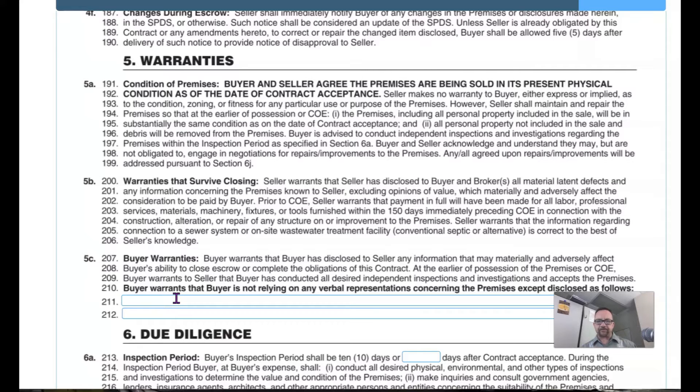The important part is that the seller shall maintain and repair the premises prior to the earlier of possession or close of escrow. So if something happens to the property, the seller has to take care of it. For example, they can't turn the sprinkler system off and let all the grass die, or decide to drain the swimming pool — that's not maintaining the property. The premises, including all personal property included in the sale, will be in substantially the same condition as the date of contract acceptance, and all personal property not included in the sale and debris will be removed.